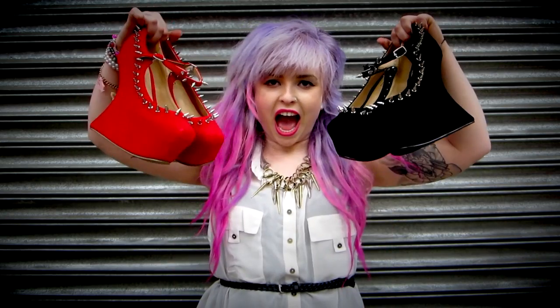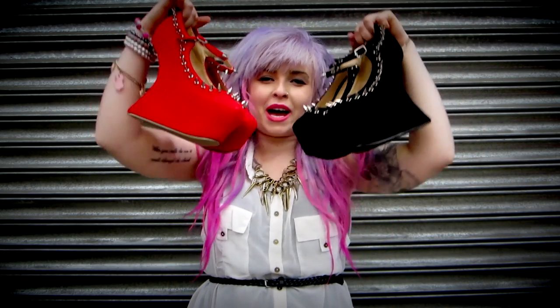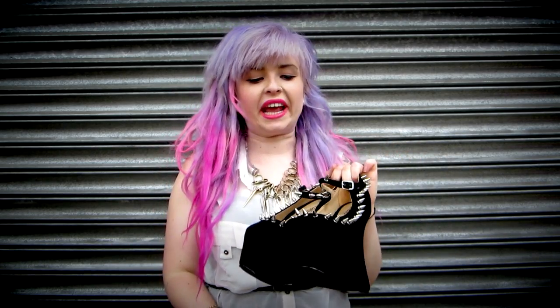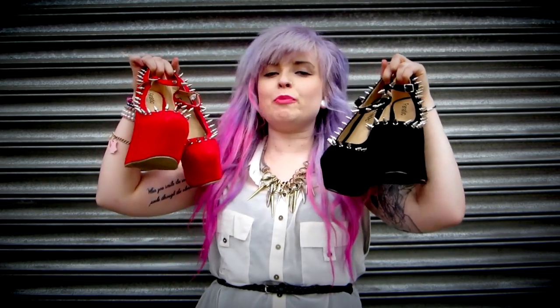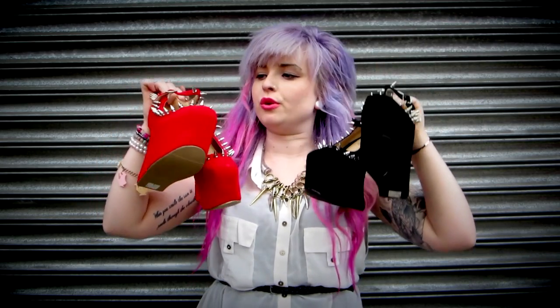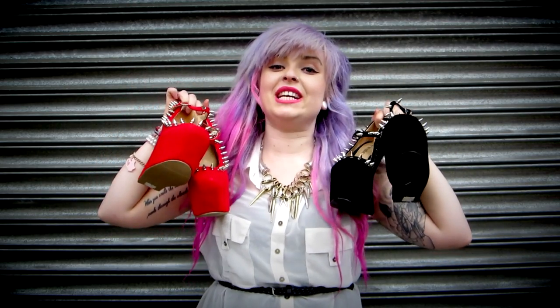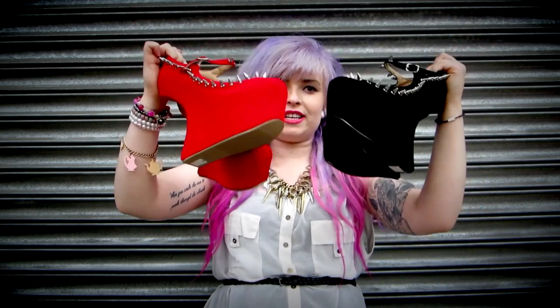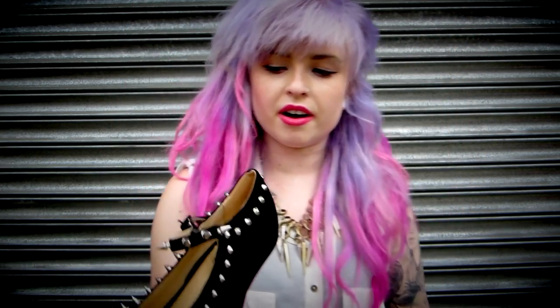Next up we've got another newbie and she's called Scarlet. Scarlet is probably one of my personal favorites — she looks a bit daunting from here, but when you put her on and your foot fills out the shoe the spikes actually sit really nicely and they're really cool. She comes in a red and a black.